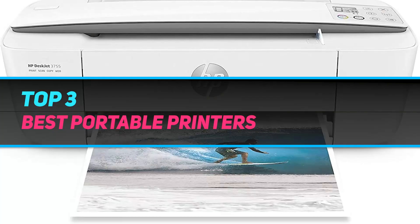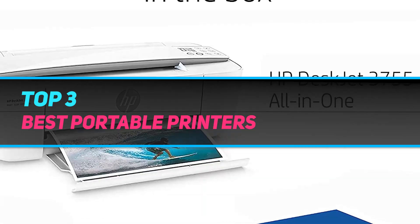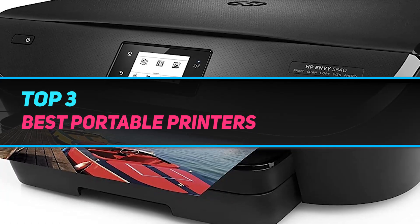Hi guys, welcome back to my channel. In today's video we're going to check out the top three best portable printers.